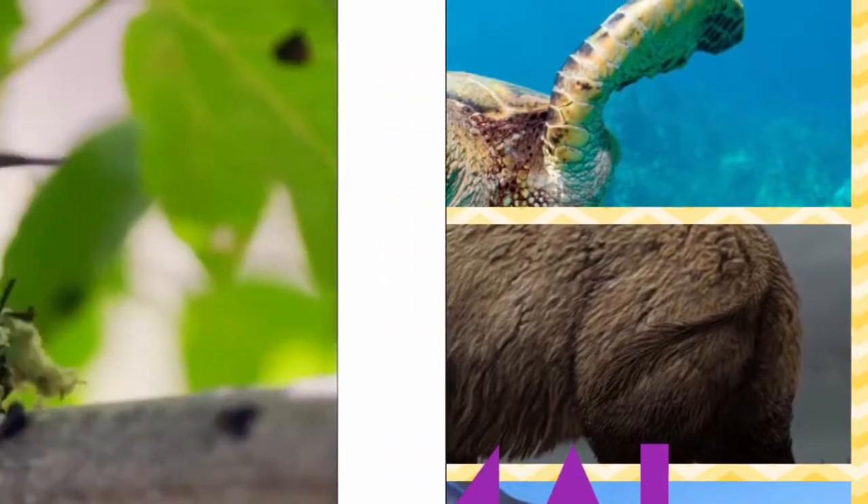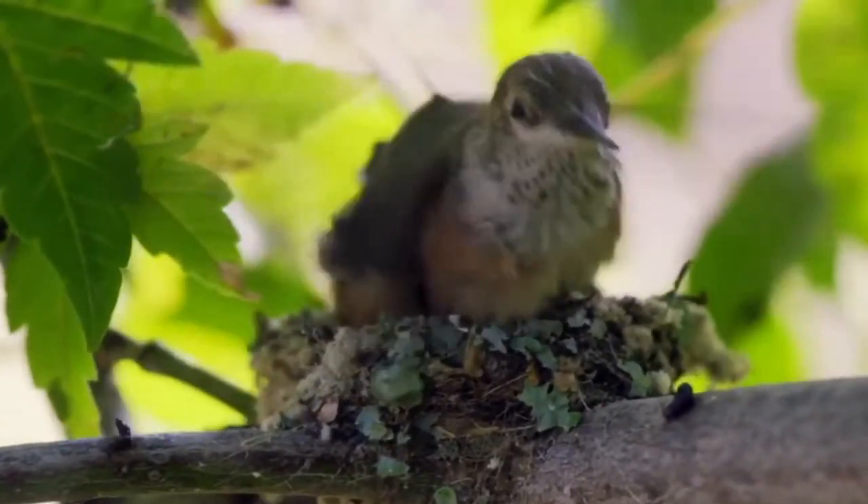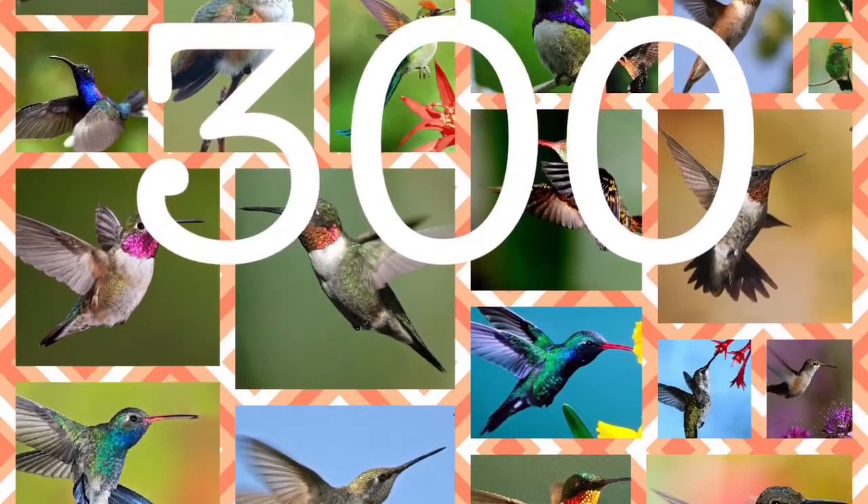With no further ado, let's get to it. The hummingbird is called so because when it flaps its wings, it makes a humming noise. This bird can make 80 flaps per second. There are more than 300 species of them.